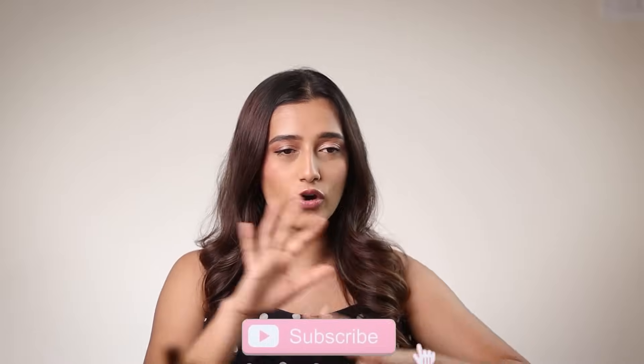And that's about it — I hope you guys enjoyed this video. Please make sure to like it, subscribe to my channel, and comment below to let me know what product you're looking forward to trying. I'll see you guys next Saturday!